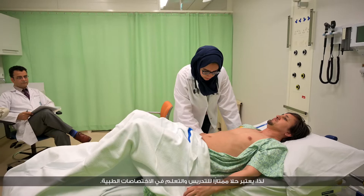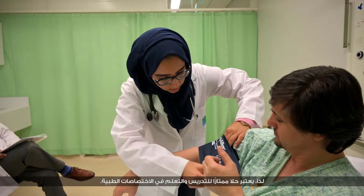This new center represents HMC's commitment not just to medical education, but to clinical education in its widest sense. It really is an excellent teaching and learning facility for all clinical disciplines.